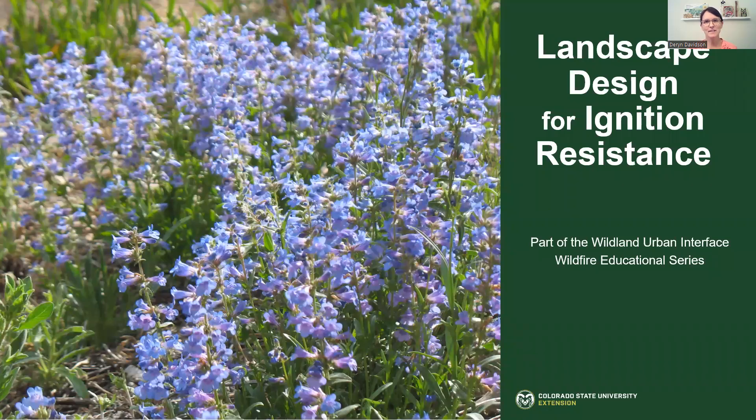Hello, my name is Darren Davidson. I'm the CSU Horticulture Extension Agent for Boulder County. I'm going to be talking about landscape design for ignition resistance, and this is part of the Wildland Urban Interface Wildfire Educational Series.